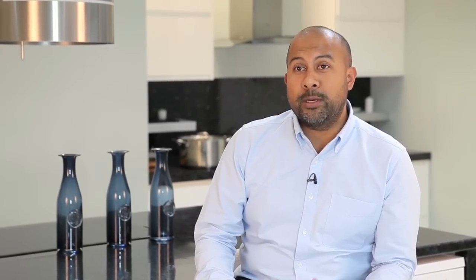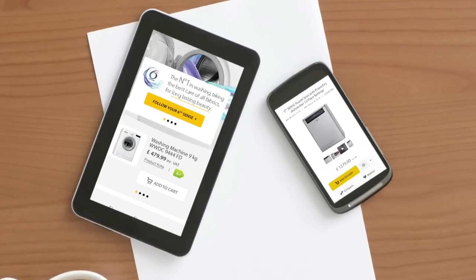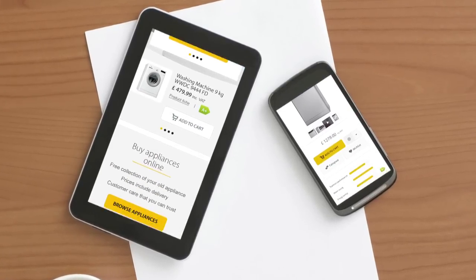Our new website is one of many strategic steps we're taking to continue to improve the customer journey. We're really excited and can't wait for you to take a look.